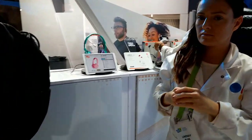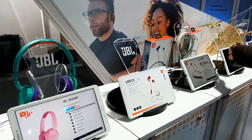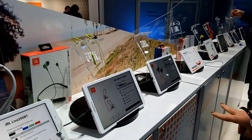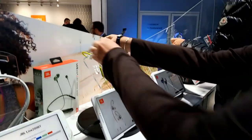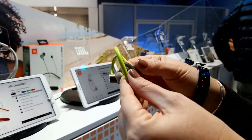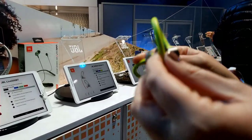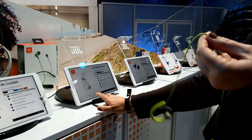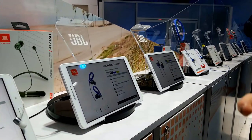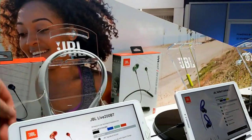We've got some new sport headphones available — our Reflect line, the Reflect Contour 2 and the Reflect Mini 2. These are our new additions to the Reflect line. They both have those nice reflective cables, so when you're running outside at night you're really safe. They have 10 hours battery life, JBL Secure Fit so it's comfortable and not going to fall off, and they're IPX5 sweat proof. They come in lots of cool colors — green, black, white, blue — and these were announced at CES.